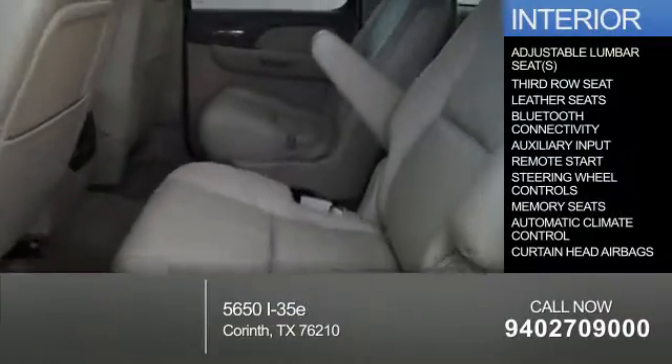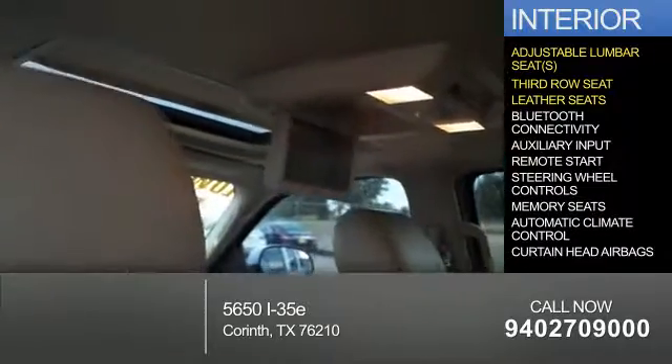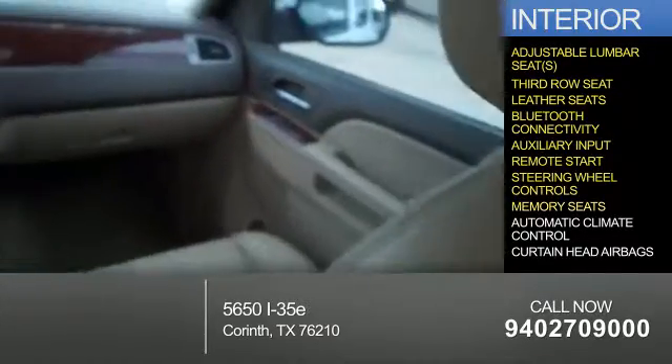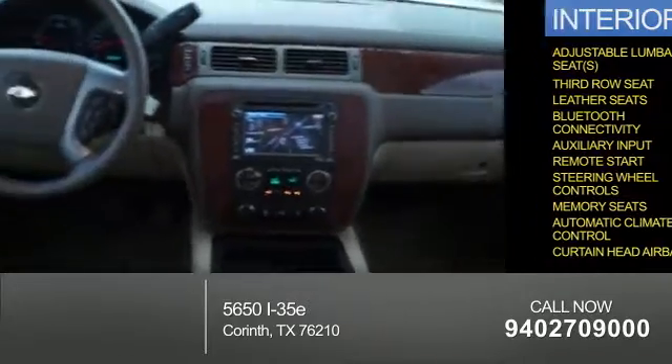Inside you'll find adjustable lumbar seats, a third row seat, leather seats, Bluetooth connectivity, an auxiliary input, remote start, steering wheel controls, memory seats, automatic climate control, and curtain head airbags.